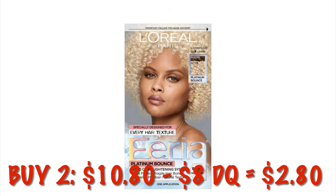We've got the L'Oreal Feria in the Light Platinum Blonde. It's a lightning system. It is $5.40, so if we get two of these it will be $10.80 and we've got that $8 digital, so it'll drop it down to $2.80 for two.